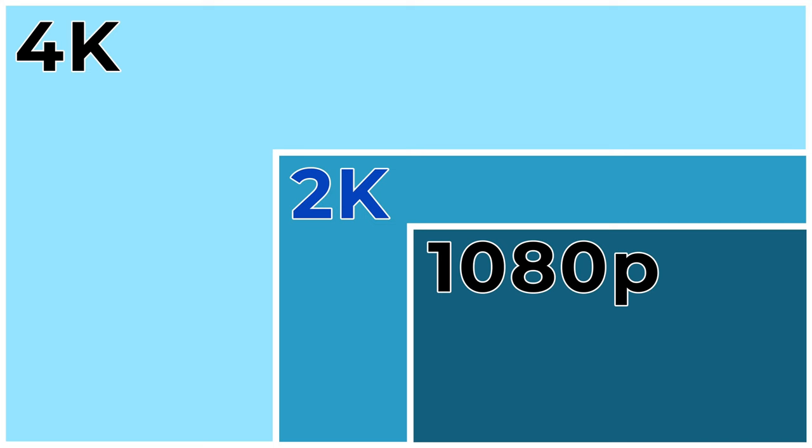This solution stands out in a lot of different ways, and one thing I really like is that it records in 4K. While 2K videos are fine in a lot of instances, sometimes you want that extra level of detail that only 4K can provide. With these 4K cameras, you can rest assured that you're going to have as much detail captured as possible.